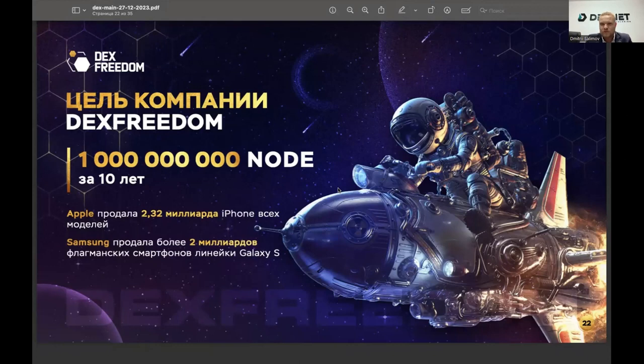Is 1 billion a lot? We all know Samsung and Apple, which have already sold 2–3 billion of their devices. Compared to those achievements, 1 billion seems quite modest. But a phone doesn't generate profit for its owner and costs more than this device. The DexNode costs less than an iPhone 15, yet it earns money — and over time it can pay itself back many times over. You can also earn very well on selling this device.